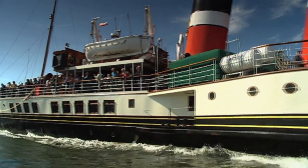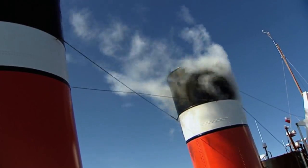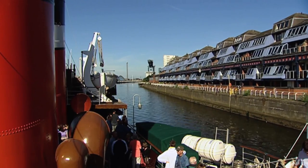Today Waverley is the world's last seagoing paddle steamer, and climbing aboard the ship is a chance to step back in history and experience the connection it has with Glasgow.